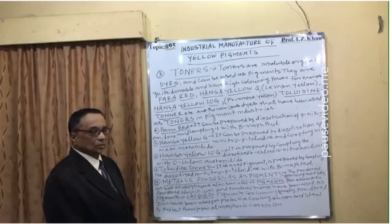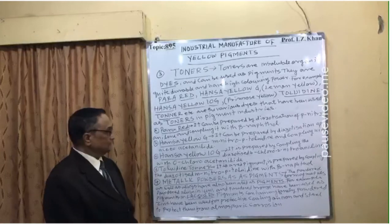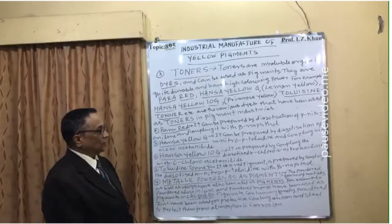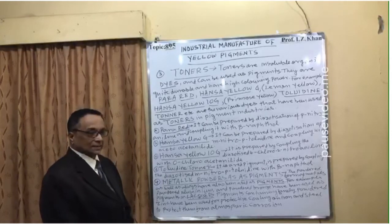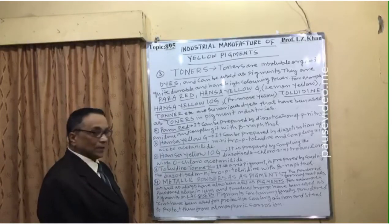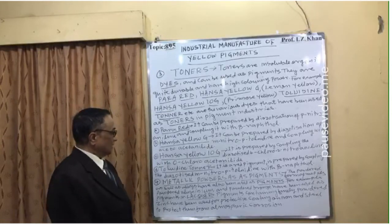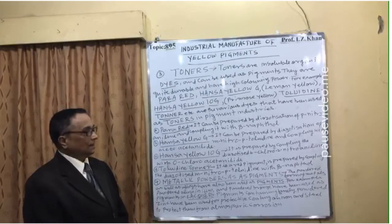B — Hansa yellow G: it can be prepared by diazotization of meta-nitro-para-toluidine and coupling with acetoacetanilide. C — Hansa yellow 10G: prepared by coupling the diazotized 5-chloro-2-nitroaniline with ethyl chloroacetoacetanilide. D — Toadene: it is a red pigment and is prepared by coupling the diazotized meta-nitro-para-toluidine with beta-naphthol.